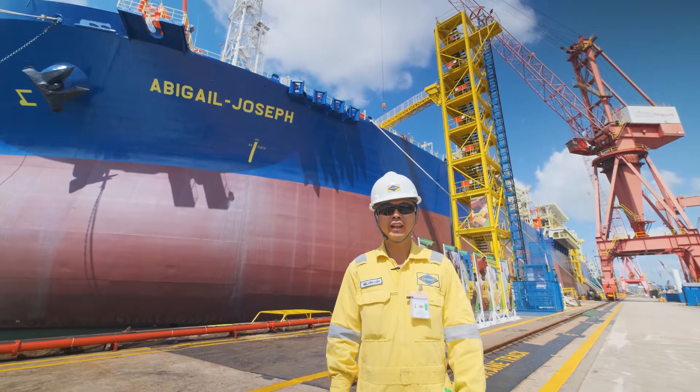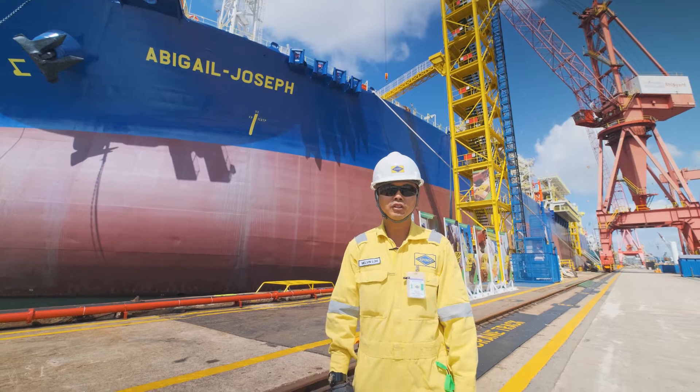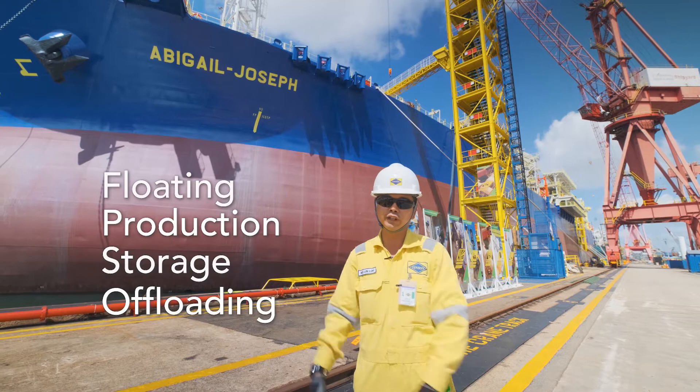Good morning everyone. I'm Melvin and I'll be your host today on board FPSO Abigail Joseph. So in case you're wondering, an FPSO is a floating production storage off-loading facility.